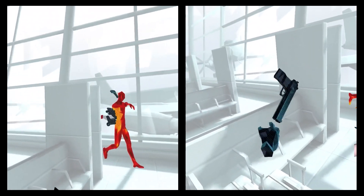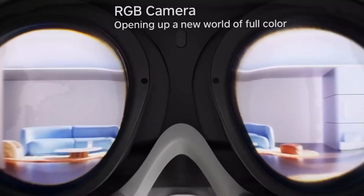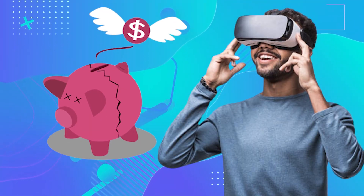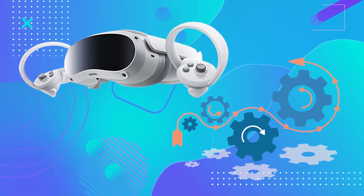Discover the latest in VR technology with the Pico 4 device and explore the potential impact of virtual reality on society. Are you looking for an immersive VR experience and you don't want to break the bank? The Pico 4 VR headset may have you covered, but there's more to it than just the features and specs.